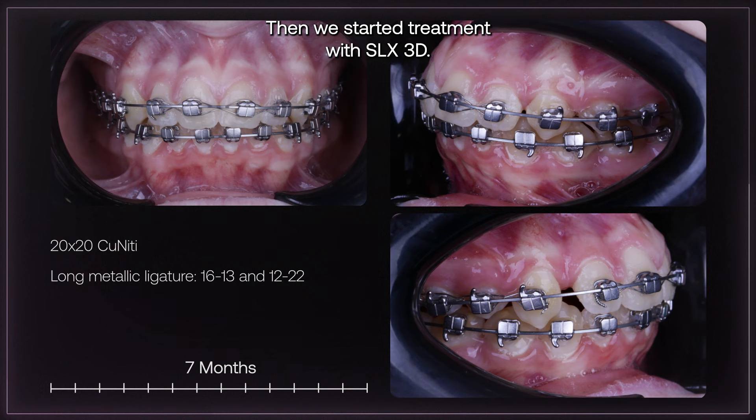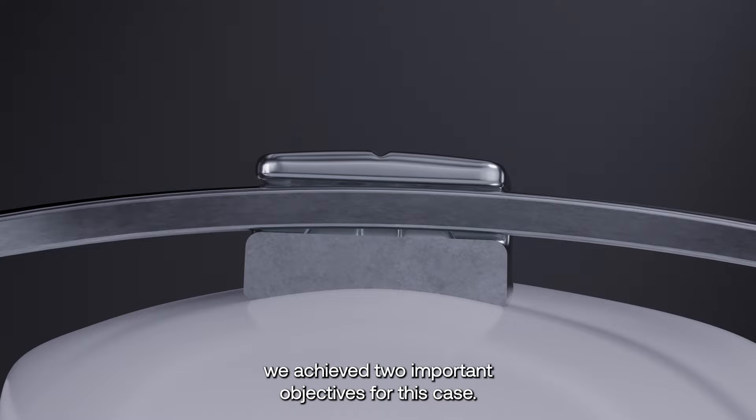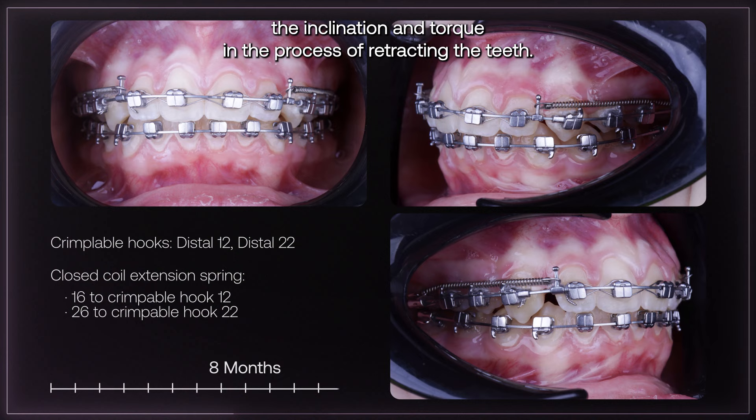Then we started treatment with SLX 3D. We used a standard prescription with a 12-degree inclination. Thanks to the precision of the slot on these brackets, we achieved two important objectives for this case. First, we were able to maintain the inclination and torque in the process of retracting the teeth.